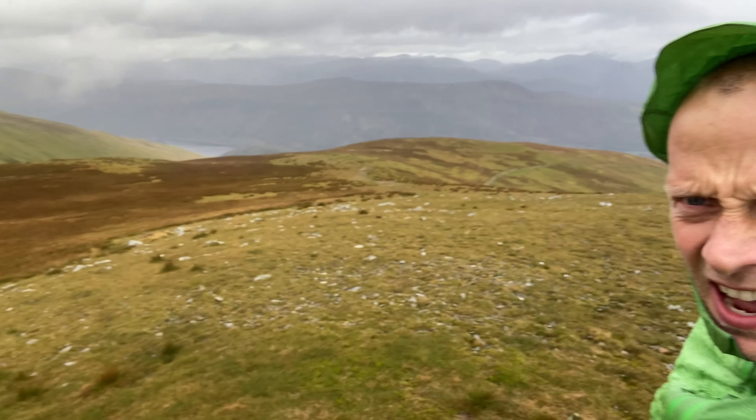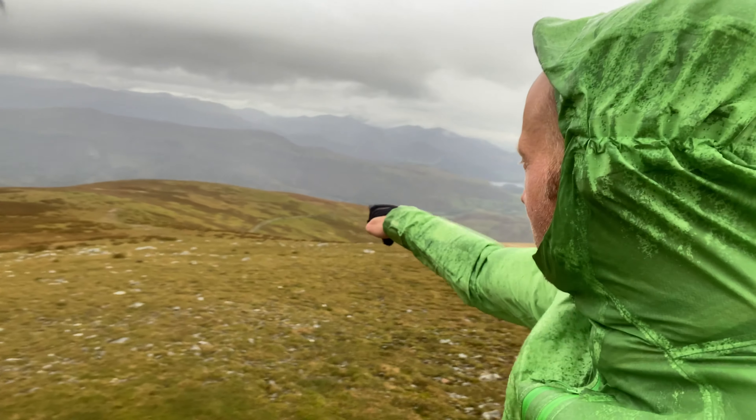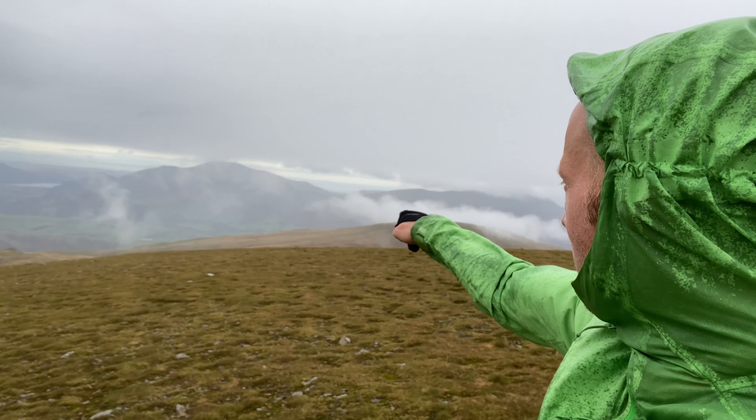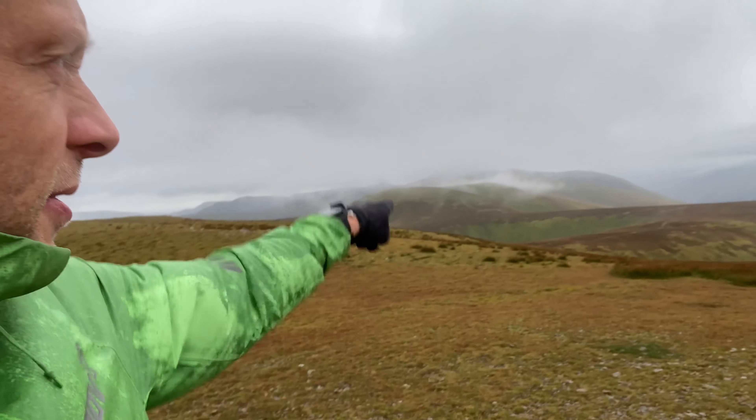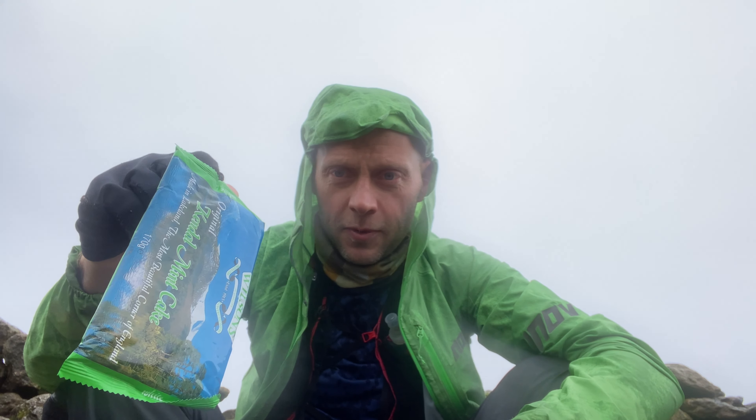So we're just about to summit Great Dodd. It's very windy, I don't know if you can hear us. Going all the way back up, and we're almost at the top now. You should have a nice runnable section over that way. Right, so we're in a little sheep fold now at the top of Great Dodd — just going to have some original Kendal Mint Cake, a bit out of the wind.